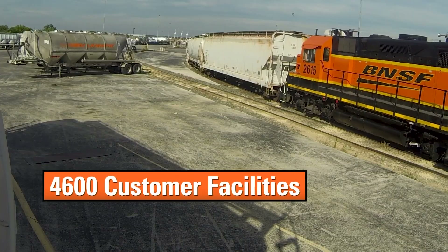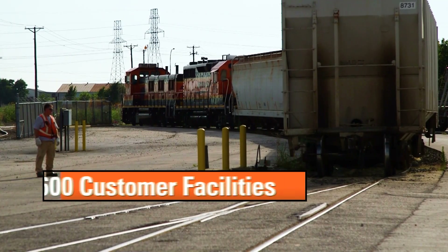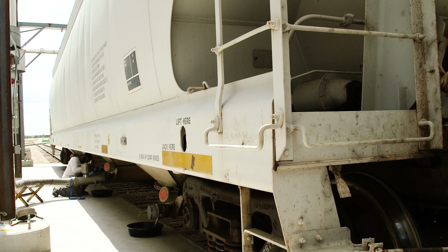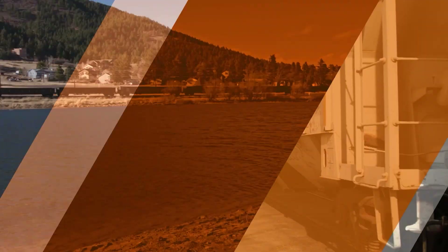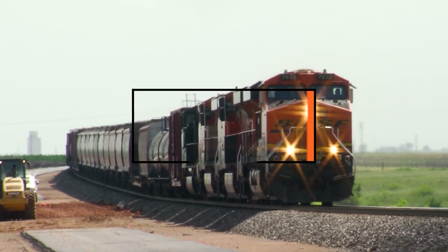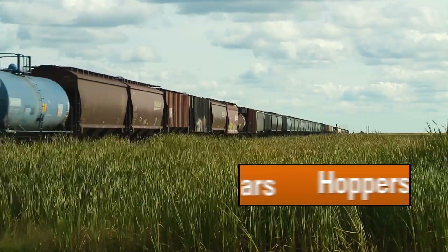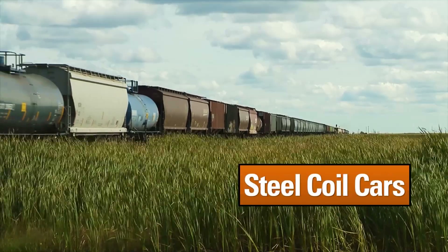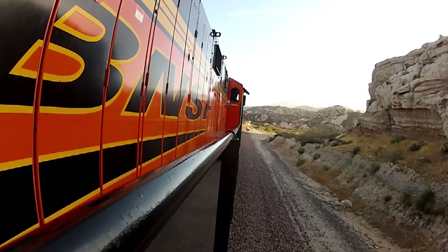Approximately 4,600 different customer facilities are served by the BNSF Railway Carload Network, and most of those facilities ship or receive fewer than one car per day. Yet in one year, about 1.5 million single car loads — including hoppers, flat cars, steel coil cars, box cars, and center beams — are moved across the BNSF network.